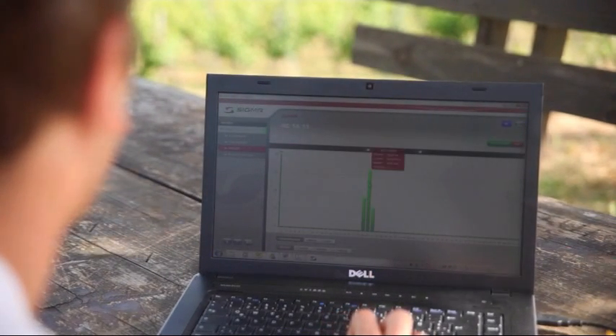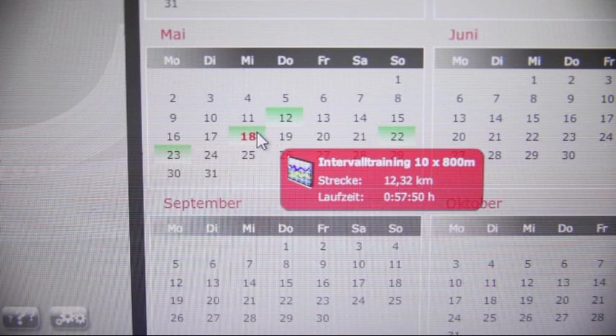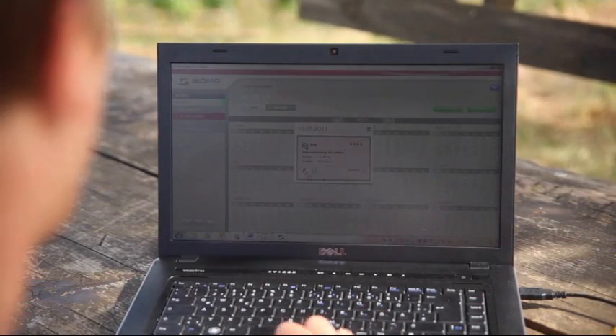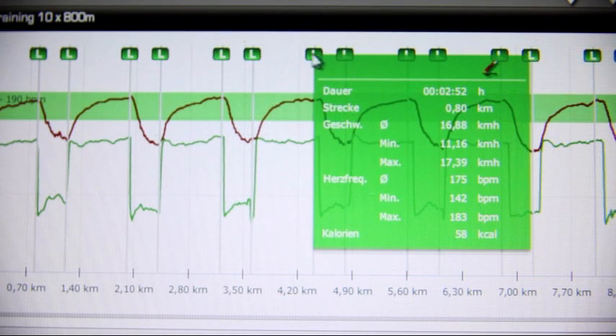The downloaded data can be viewed in a table or a graph and can be analyzed for progress. Data can be shown in either a list or a calendar view to clearly document training trends. Graphs showing speed and heart rate values can be used to display and analyze the training sessions.